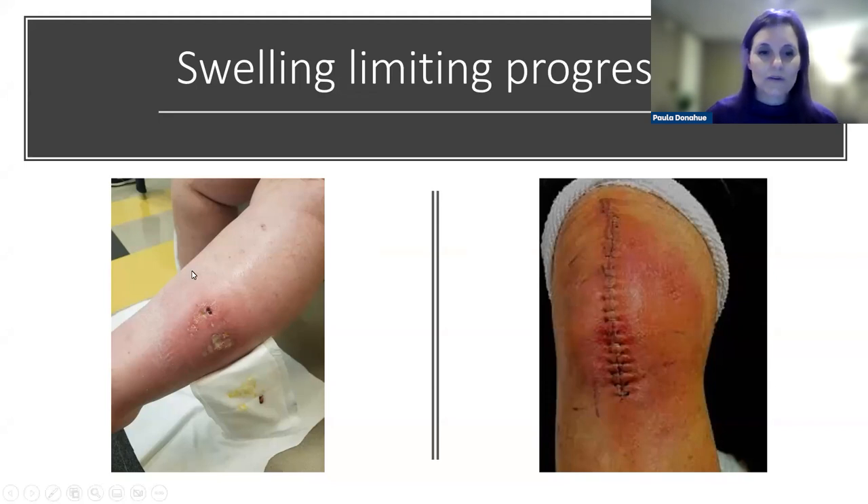Looking at a wound on the leg, we can appreciate the swelling present and imagine how much faster that wound would heal if we could address the swelling more effectively. To the right, there's the classic example of a total knee replacement — something I used to treat frequently. We were aggressive with intervention, getting patients up and walking the day of surgery. As lymphedema therapists, looking at that knee we probably have ideas for helping the patient early on to reduce pain and optimize movement.